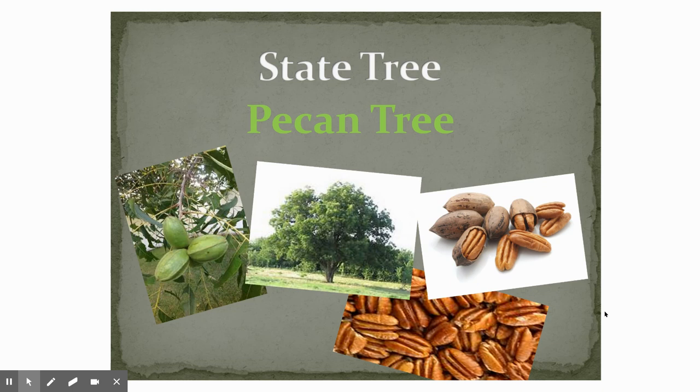Our state tree is the pecan tree. So if you like pecans and you live in Texas, you're lucky. There are lots of pecan trees, and it is our state tree.